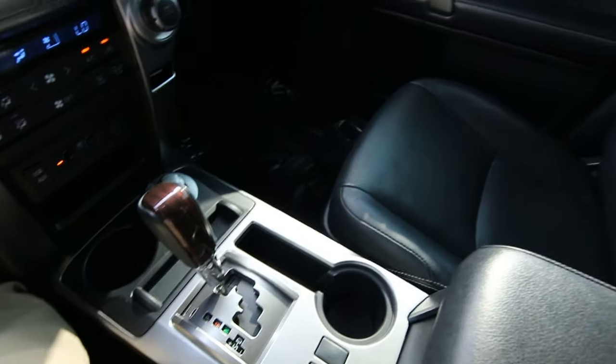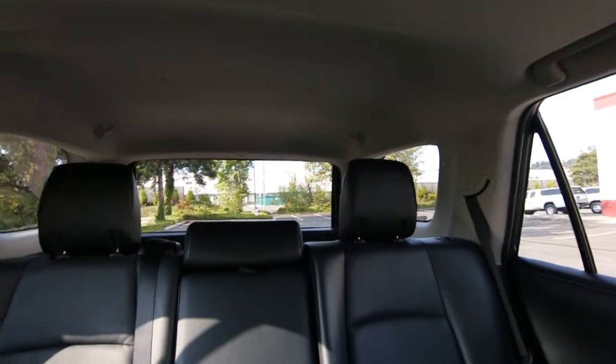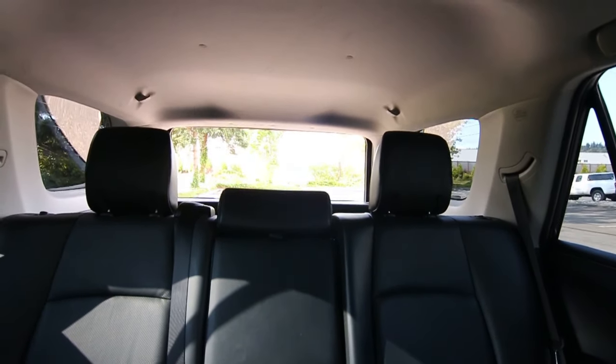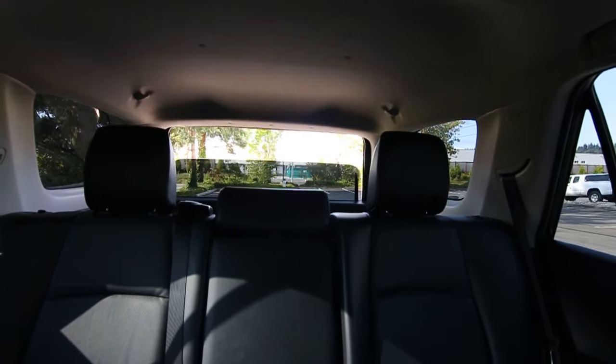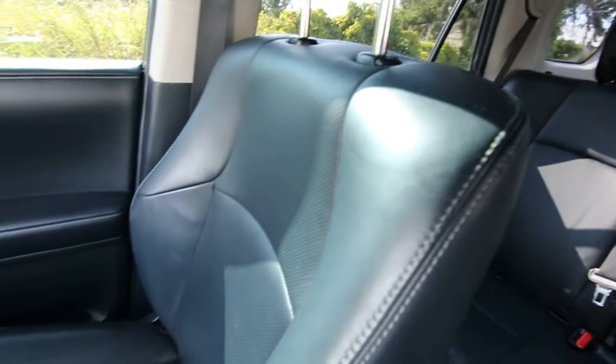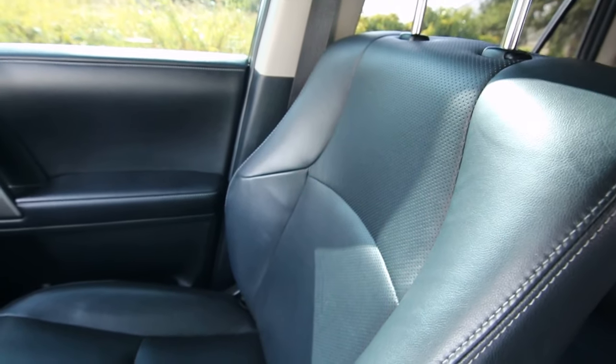This one has lots of cool features. One nice feature I like that you don't see too often is a power roll-down rear window. If you have dogs, they would definitely appreciate that, and it's also a great way to allow a little more fresh air into your vehicle without wind buffeting.